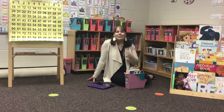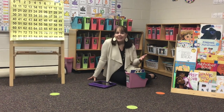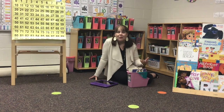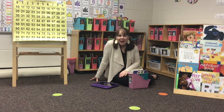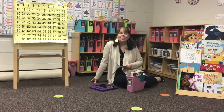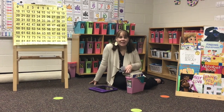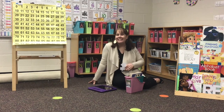Every day, your teacher will gather you on the carpet for a mini lesson where you'll be learning about a skill. They might read a book to you, and then you'll get to head off and practice that skill. Boys and girls, you are going to love being in our classrooms at Brookwood Elementary, and I cannot wait to see you soon.